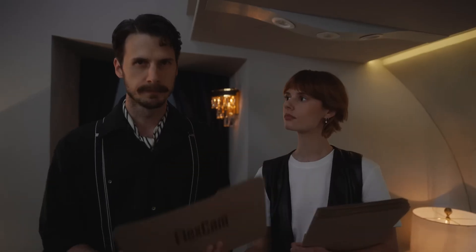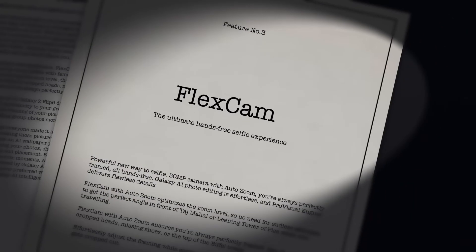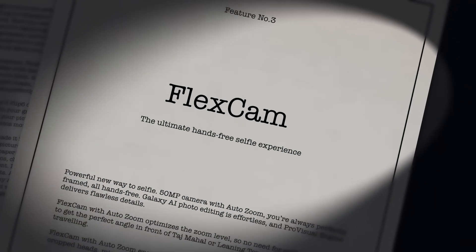So I moved on to the next feature: FlexCam — the ultimate hands-free selfie experience.